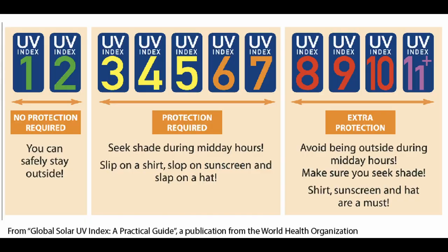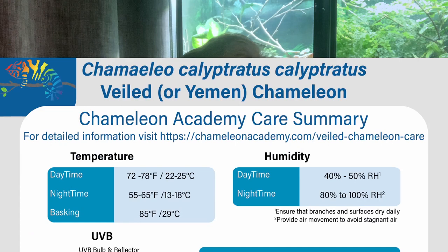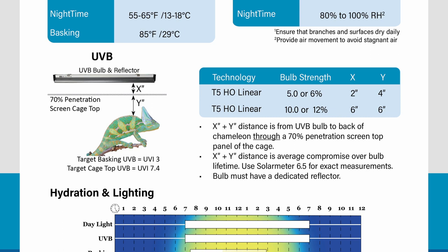For UVB light we are lucky, because so much of the testing done on chameleons and UVB has been done with veiled chameleons. We know that a UV index of 3 at the basking branch is perfect for a veiled chameleon. To create a proper UVB map within the cage, you need to know your basking level and the maximum level you want inside the cage. For veiled chameleons, I've set the basking level at UV index 3 and the maximum level in the cage at 7.4. The chart shown here tells you how far above the cage to put your UVB light and how far down to place the basking branch so the chameleon's back is at UV index 3.